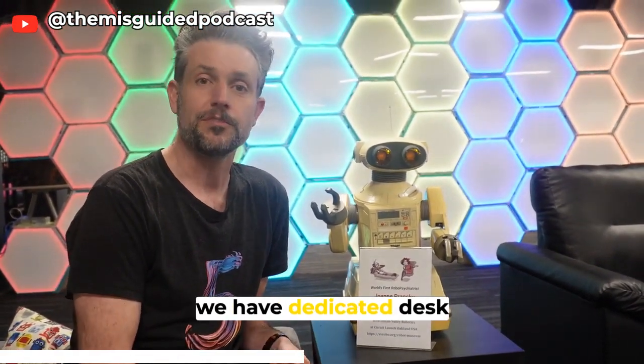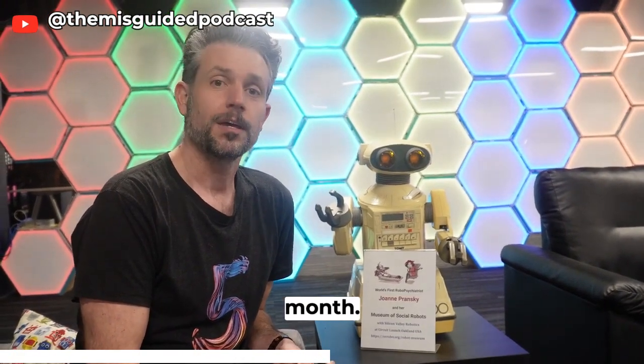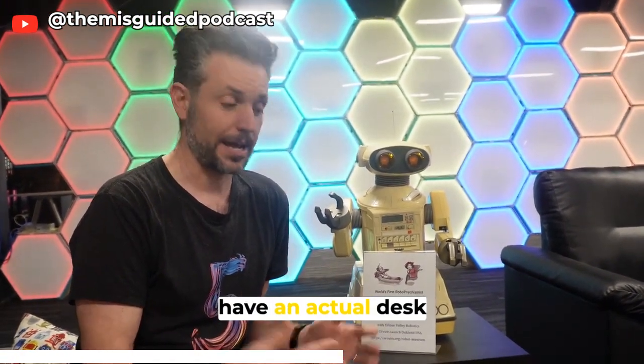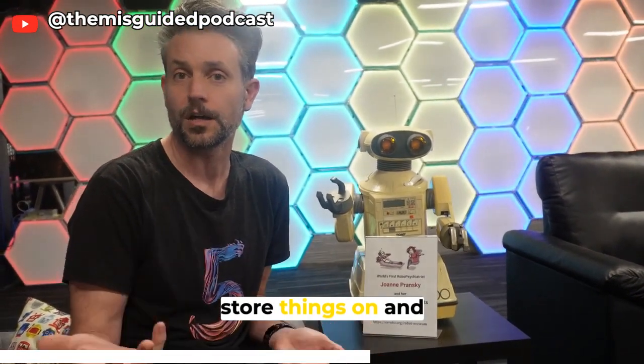The next level up, we have dedicated desk memberships and those are $325 a month. That gives you an actual desk with a partition, and you're able to store things on and under your desk.